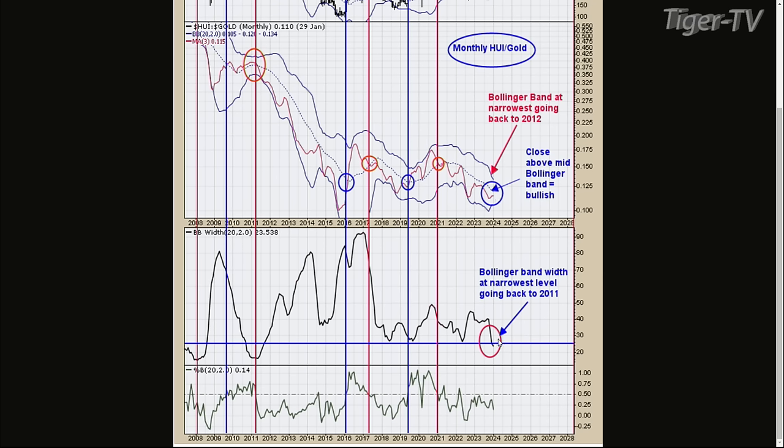The current rally needs to rally at least two months, in my opinion. If it does that, it will probably close above the mid-Bollinger band, and we're off to the races. That's what I'm looking for.